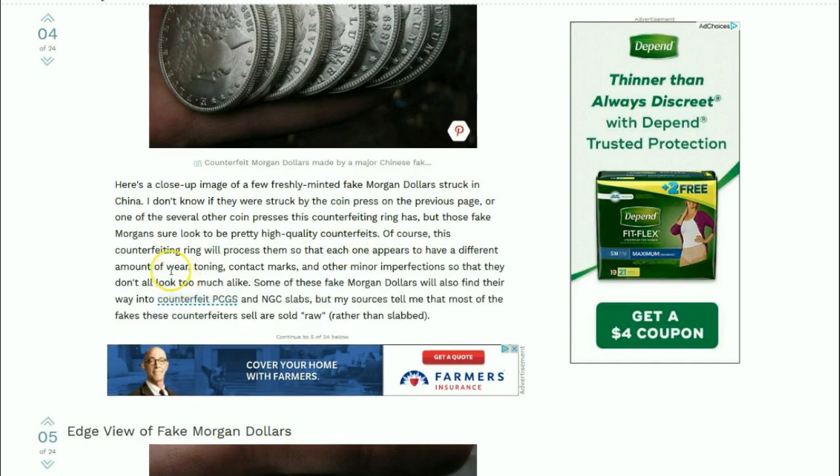This counterfeiting ring will process the coins so that each one appears to have a different amount of wear, toning, contact marks, and other minor imperfections, so that they don't all look too much alike. Some of the fake Morgan dollars will also find their way into counterfeit PCGS and NGC slabs.